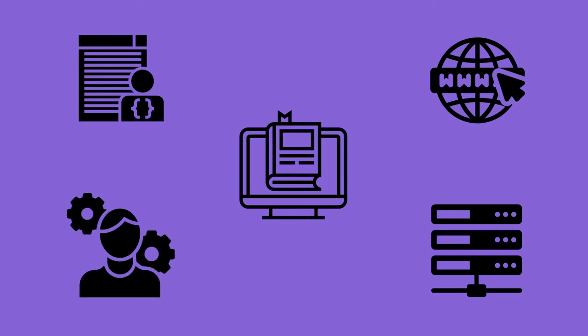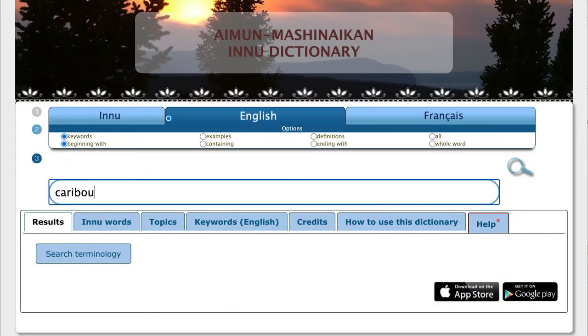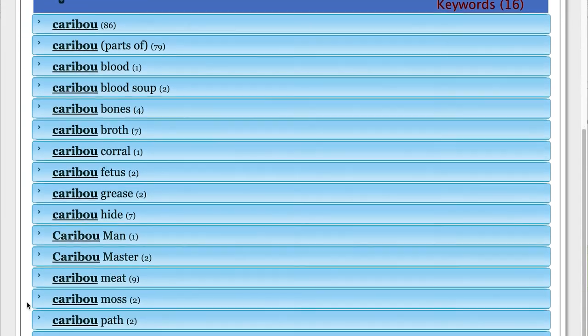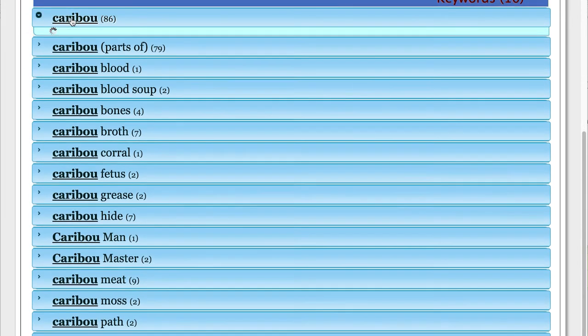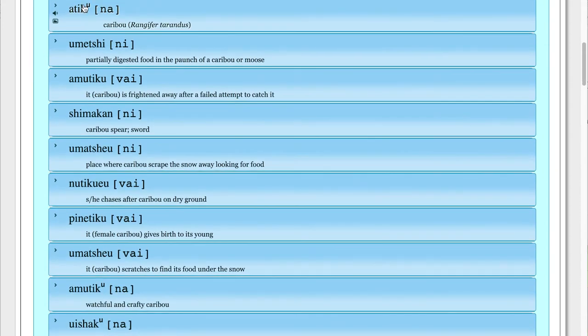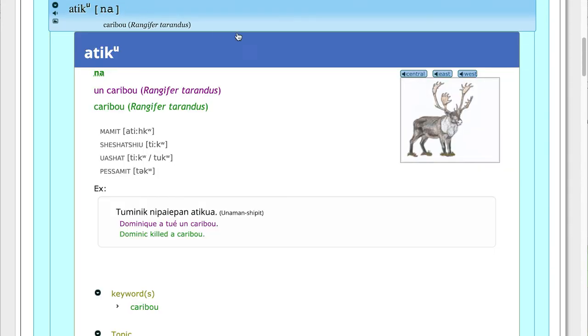A linguist could also help you with these decisions and other questions. Finally, you may want to include information in the dictionary about how to look up words and use those words correctly. If someone tries to look up a new word, how will they know how to find it and how to use it in a sentence? There are lots of decisions to be made around how to organize a dictionary, which a linguist could help you with. Ultimately, the best dictionaries are going to be the ones that are workshopped with lots of speakers and learners to see what works best for them.